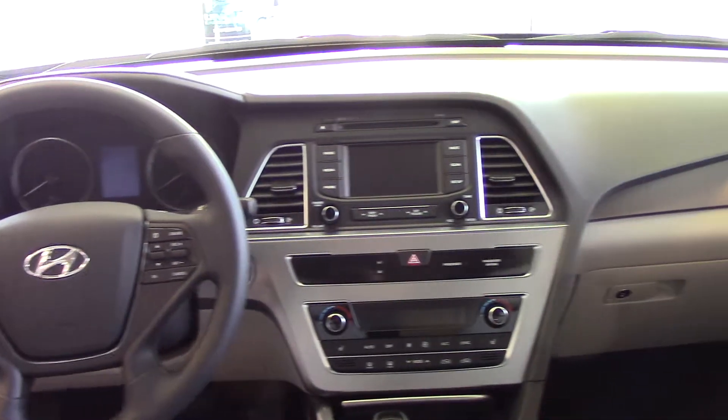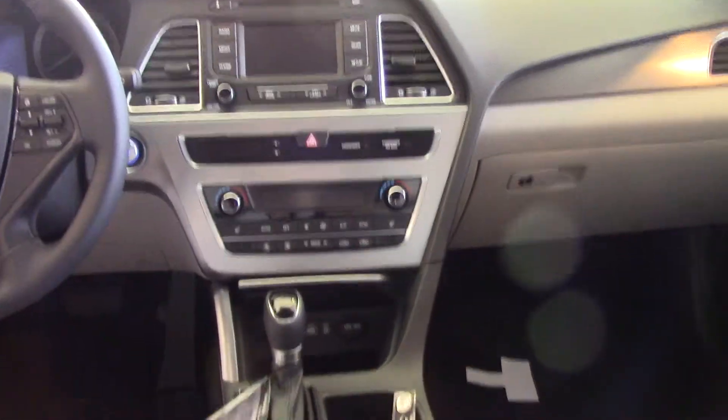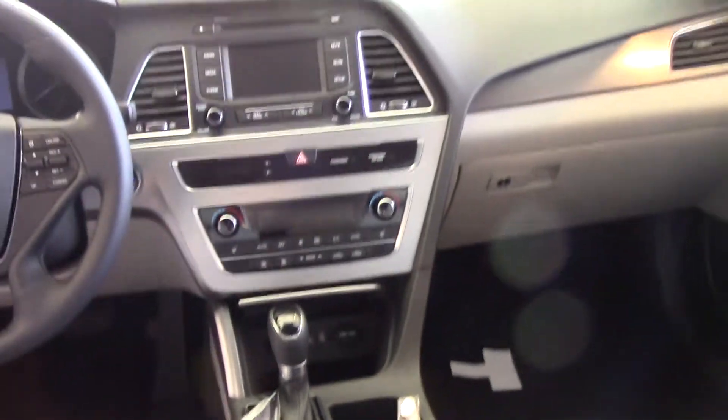I've got blind spot indicators on this car as well. A power seat — I've got a passenger seat that lifts up and down and raises. So I think you'll like that too.